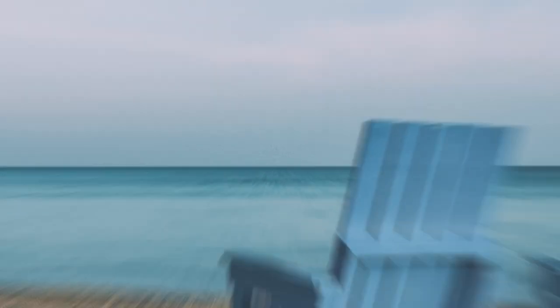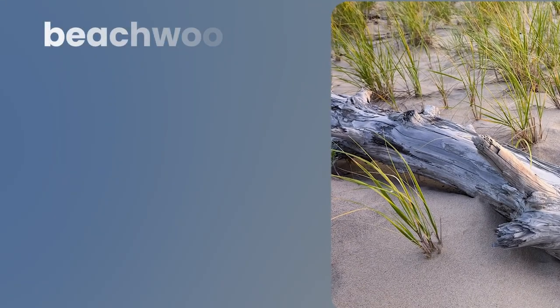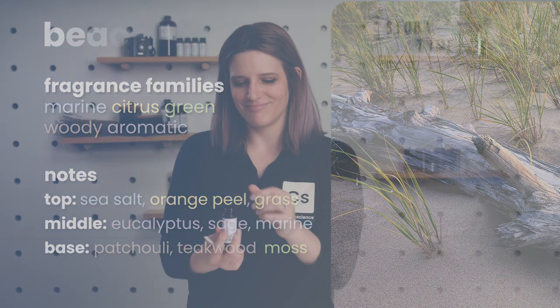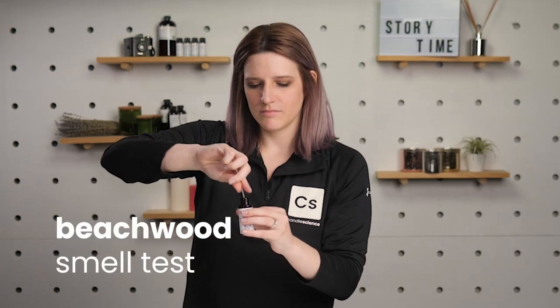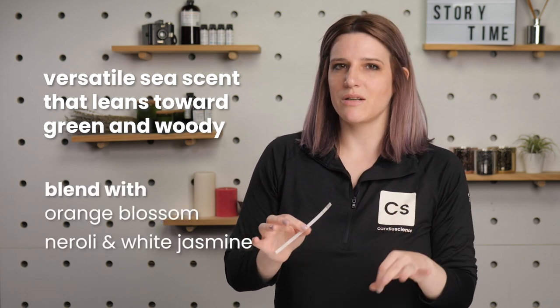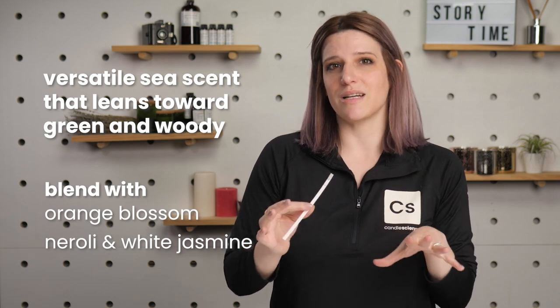If winter's not your thing, we get it. So for summer, we're going for a beach getaway — sunny, fun, and coastal. Our fragrance choice is Beechwood. This is an extremely fresh and clean scent that evokes the calming effects of the coast. It's heavy on the wood. There are absolutely notes of sea salt and marine, but the dominant notes here are more grass, sage, and moss, making this a really unique seaside scent.